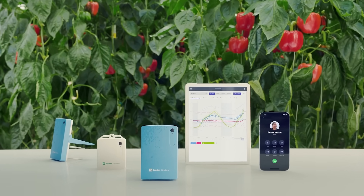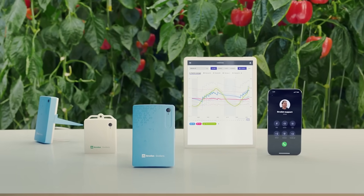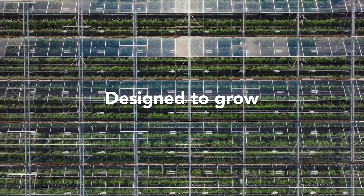GrowSense Suite offers a seamless integration of advanced sensors and software, enhanced by the expert support you need to grow your ambitions. Designed to grow.